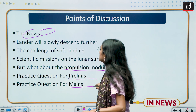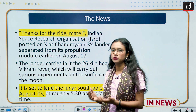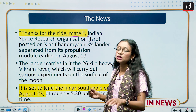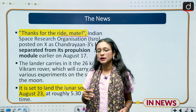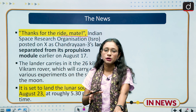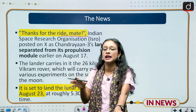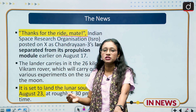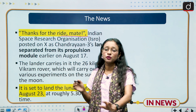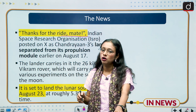On 17th August, ISRO tweeted 'Thanks for the ride, mate,' referring to Vikram, the lander, which had been separated from the propulsion module. Vikram is the lander of Chandrayaan-3, while the propulsion module is a different part of the space mission launched by ISRO. The propulsion module will also study Earth from the moon — this is the key difference between the lander and the propulsion module.